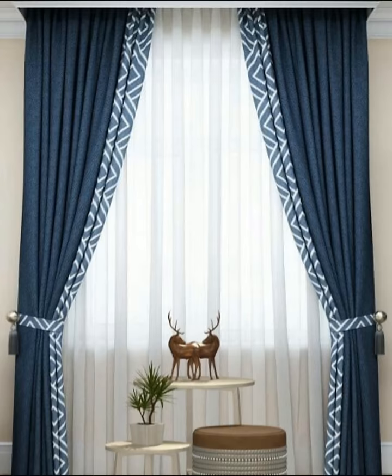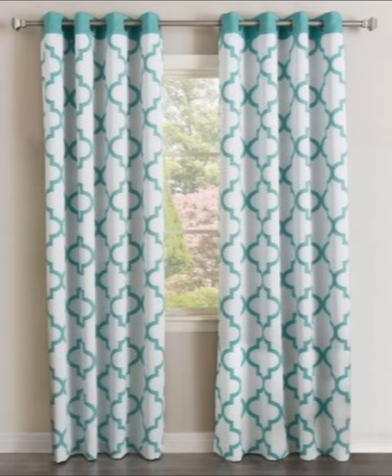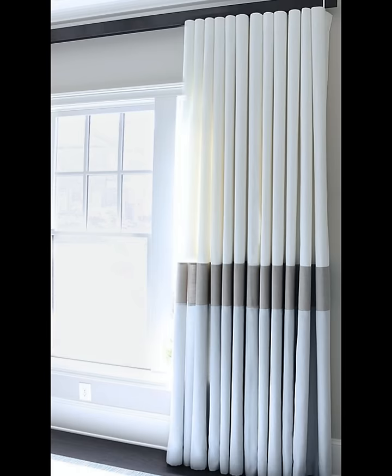Number four: subtly sheer. Sheer curtains are perfect if you are working with a compact space that needs to retain its feeling of spaciousness. If you want to impart individuality, choose a subtle hue such as pale blue or purple that will ensure your room feels unique and original.